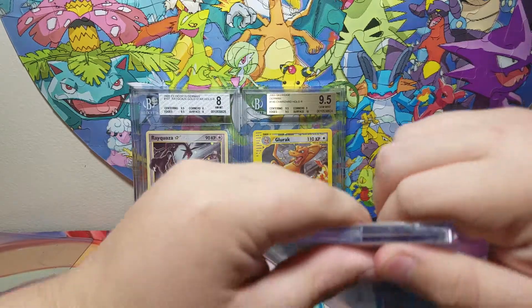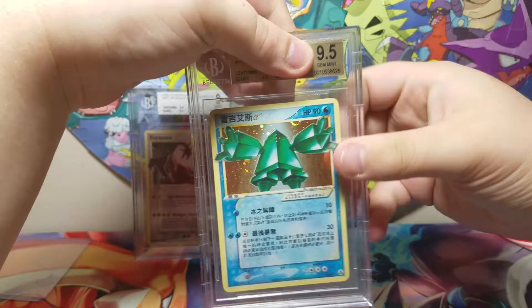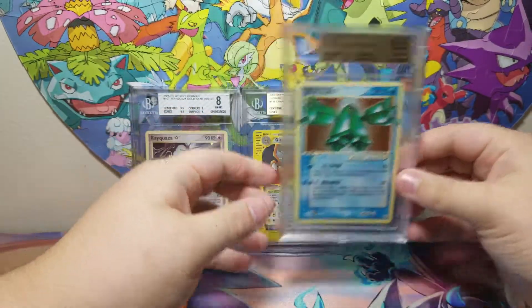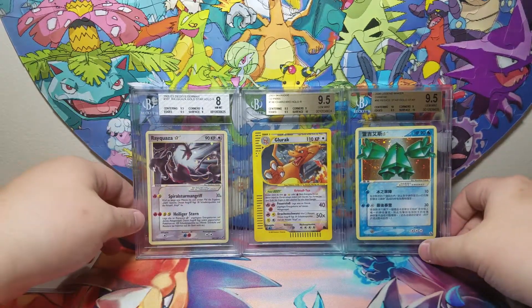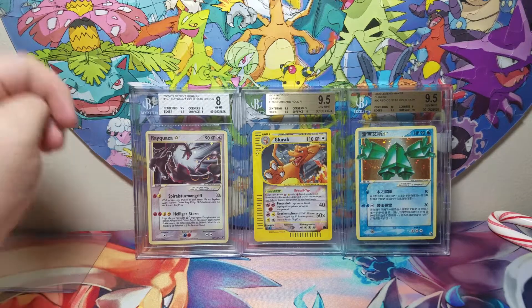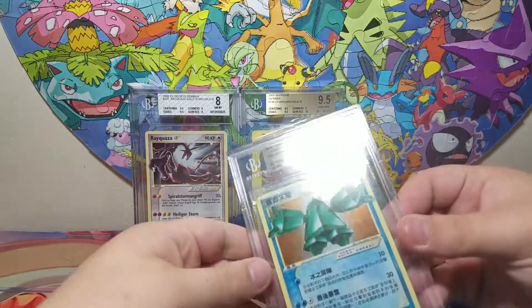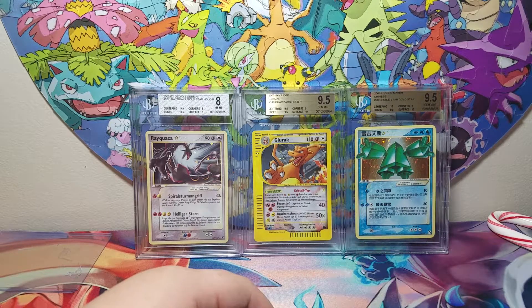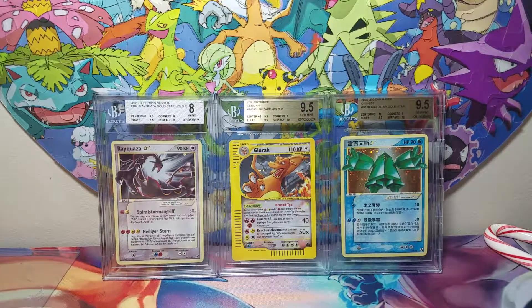And now, the big boy. 9.5! Oh, that's real good. Got two gem mint grades — oh, that feels good. 9.5 and a 9.5. I'm very happy with that. Thank you all so much for watching this quick video. Look at those beauties. I'll see you all in the next one.